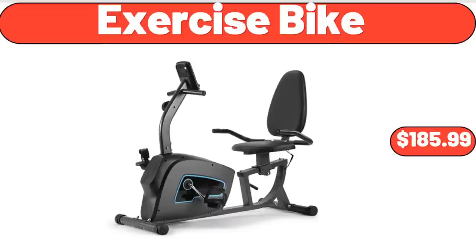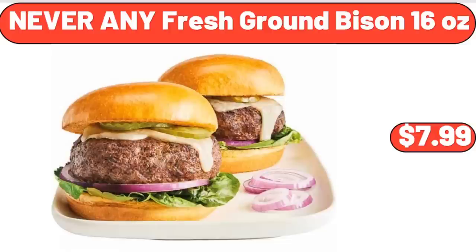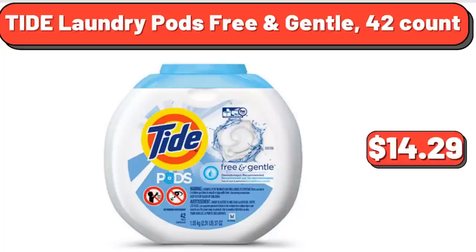Exercise Bike, $185.99. 18-Inch Round Glass Top Folding Side Table, $22.98. Never Any Fresh Ground Bison, 16 Ounces, $7.99. Handheld Garment Steamer for Clothes, $21.22. Tide Laundry Pods Free and Gentle, 42 Count, $14.29.